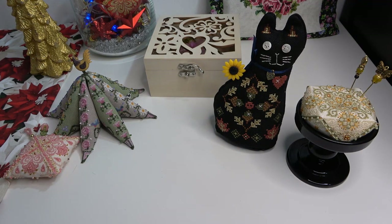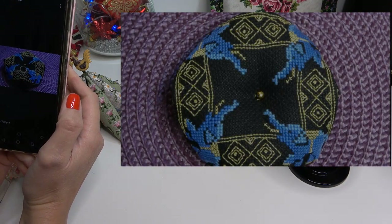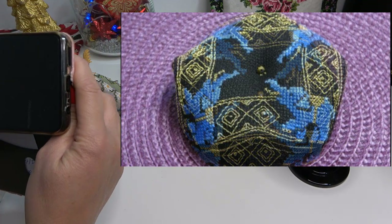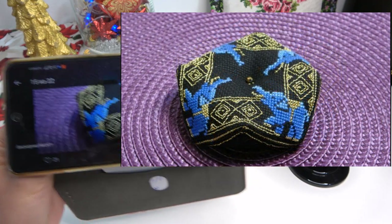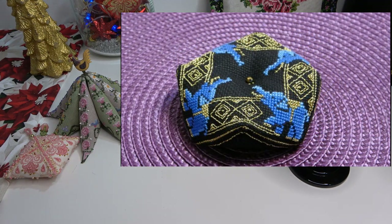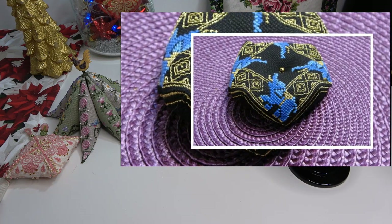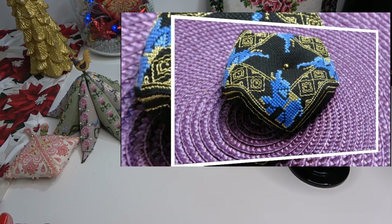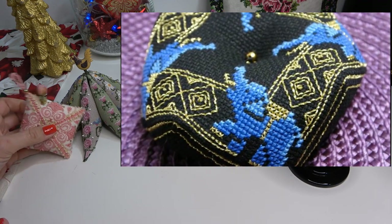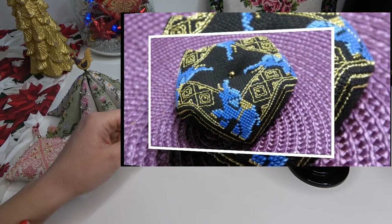Также у меня вышивалась ещё одна бескорню — на подарок, у меня её уже нет. Ставлю вам фотографию этой бескорню. Она очень интересная — на чёрной основе слоники, очень яркие, плюс металлизированная нитка, золотой металлик. Очень эффектно всё это смотрится, просто замечательно. Вот такая классная получилась бескорню — тоже всем рекомендую.